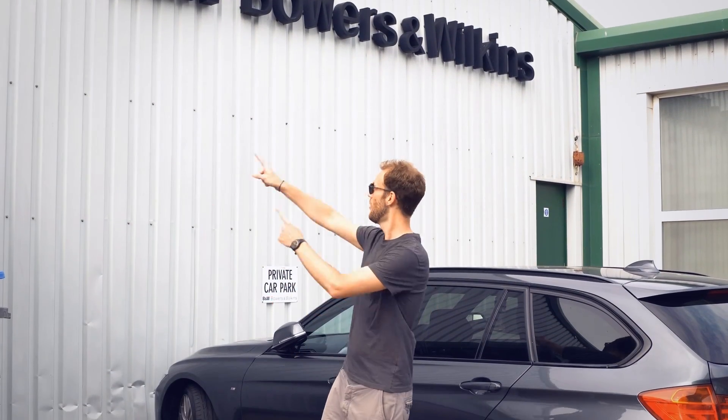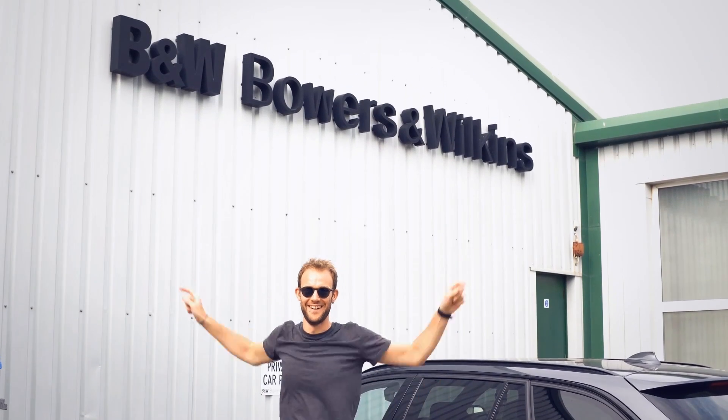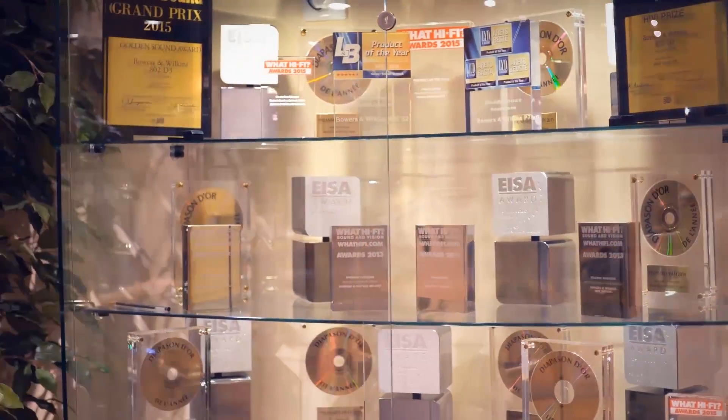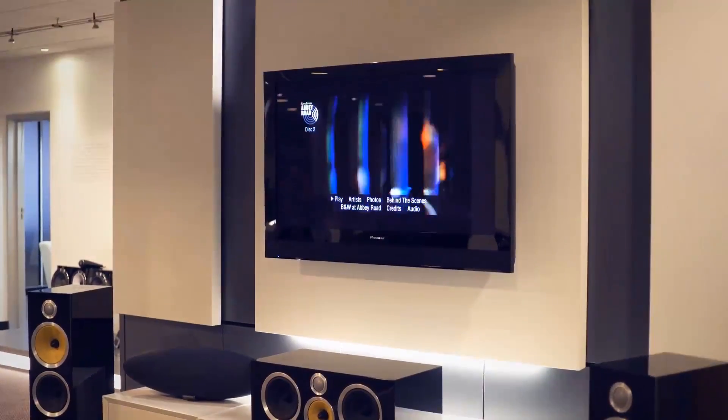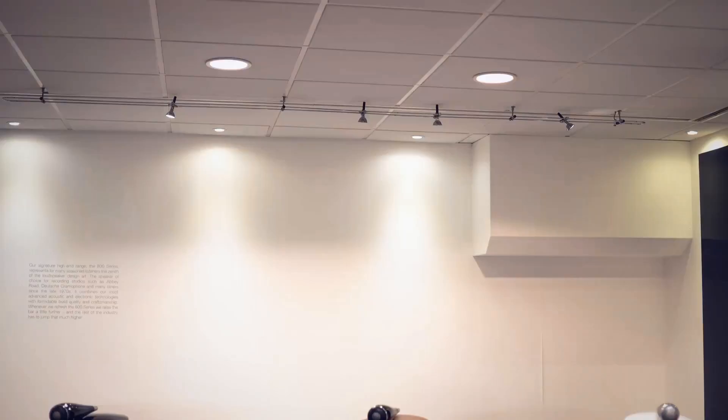Hey everyone, John here. For this video they've let me leave the building, which I was obviously quite happy about, to go and see the guys at Bowers & Wilkins. I took my questions and threw them at their two top engineers to find out what they're about and to get an insight into how they design their headphones.